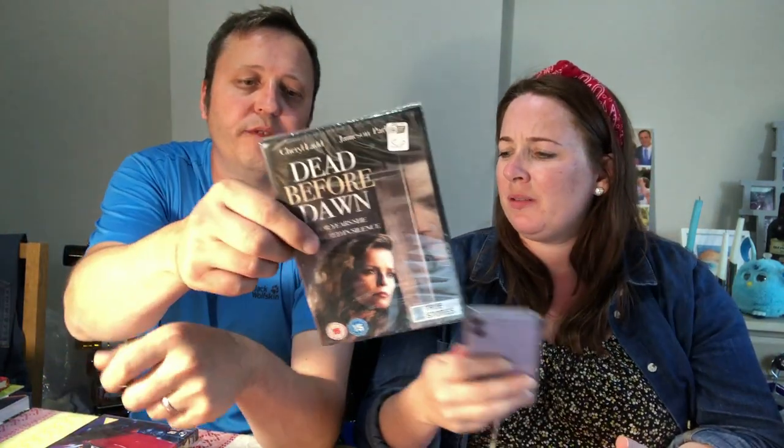The slow burners — if you're going to have success with slow burners, it's going to be in quarter four. Dead Before Dawn — there's a theme going on here. I paid 50p. If you're not interested in DVDs, stick around because Faye has got some absolute belters — she assures me.